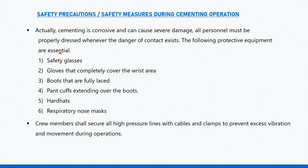Cementing can cause severe damage, so all personnel must be properly dressed whenever the danger of contact exists. The following PPE is essential: safety glasses, gloves that completely cover the wrist area, boots that are fully laced, pant cuffs extending over the boots, hard hats, and a respiratory nose mask.